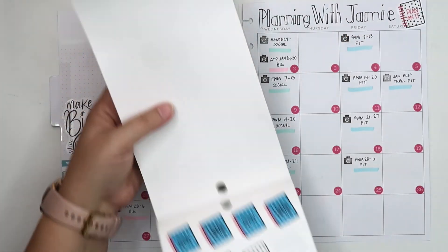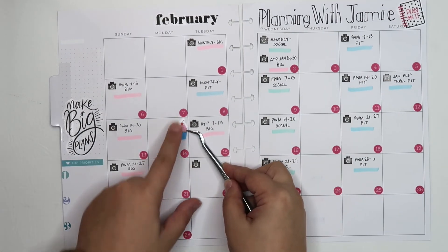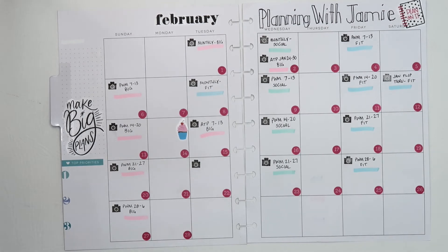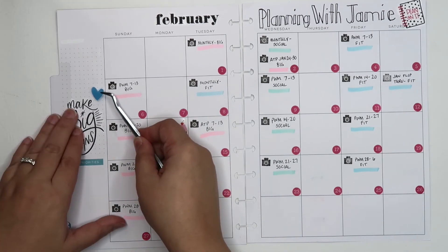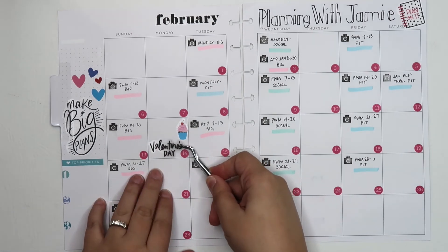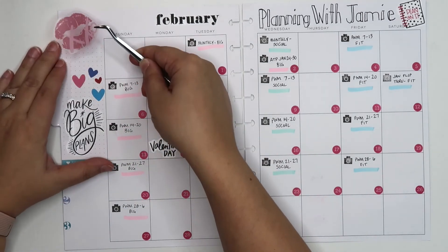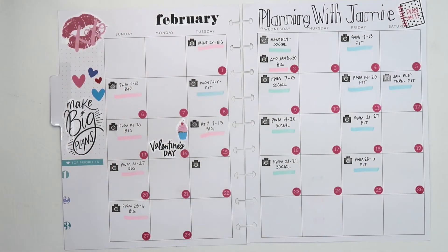This is Valentine's Day so I am going to put a little cupcake there to mark it as a special day. Over here I think we need a couple of hearts, a Valentine's Day note, and up here some lips. For now I think that's busy enough — it gives me some open space if I need to add anything else.